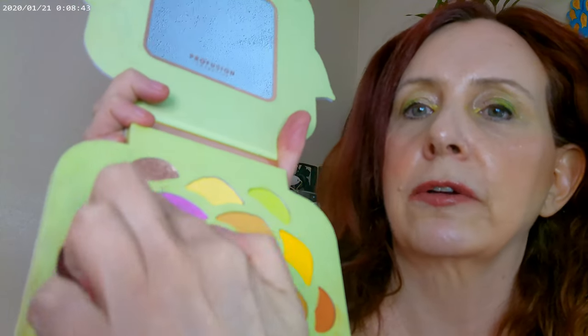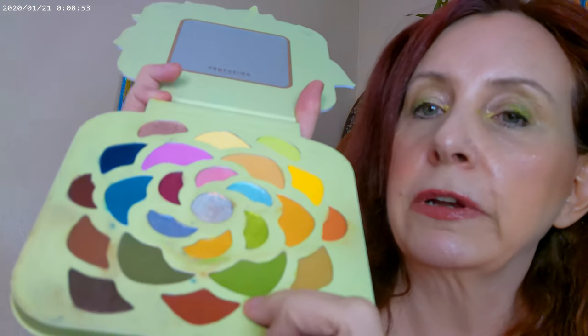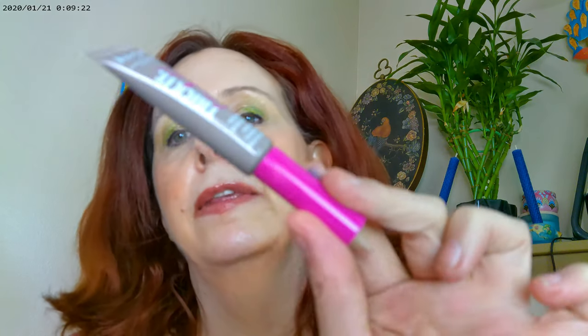With the Profusion Desert Sage palette, I used this color as my base, then some green on the outer corner and the inner corner. That's basically my eye look. You can get Profusion at Walmart — I'd highly recommend this palette for summer, it has a lot of pigment. I also used the Next Ticket Stick It on the eyebrows.